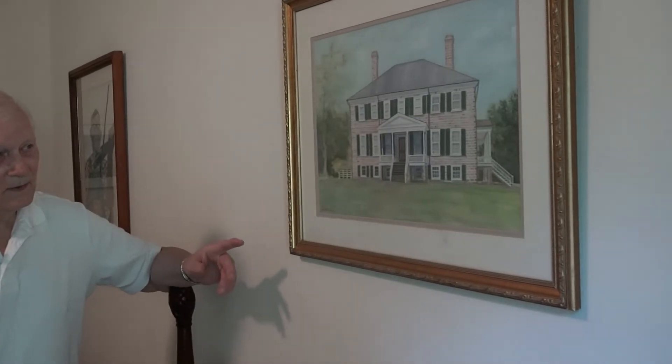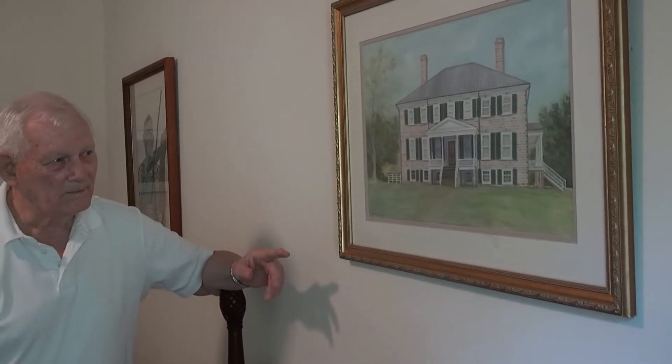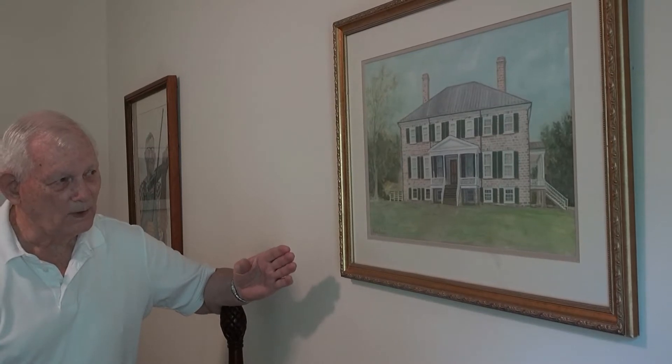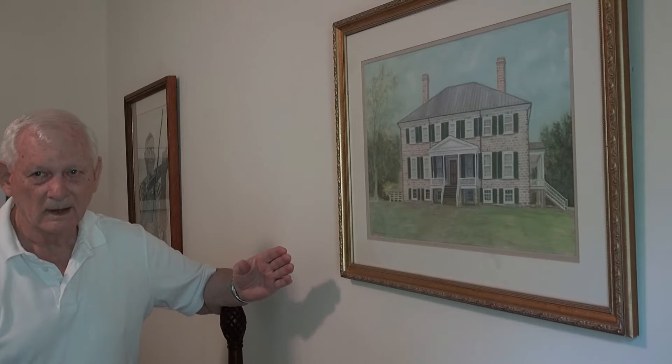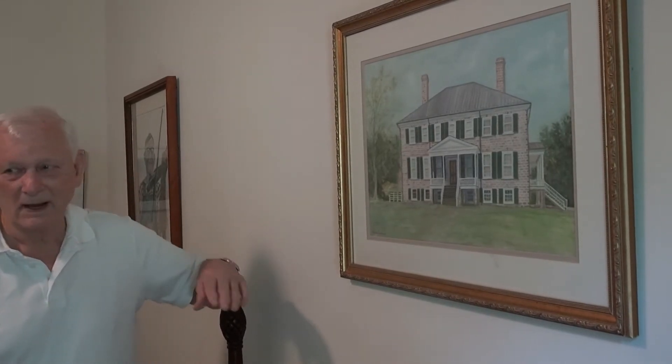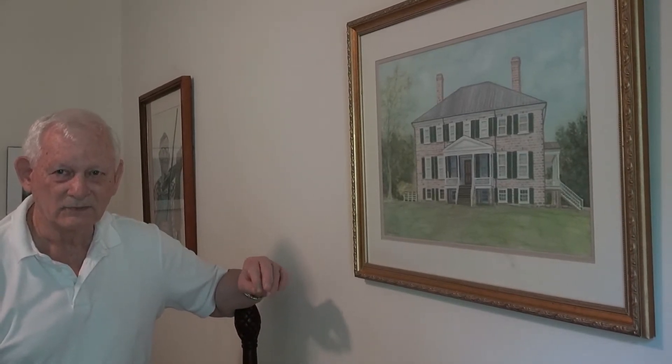So the painting behind you is probably one of your favorites, but what about this one here? This one here was where my stepdaughter got married. It's an old mansion called Presswood Plantation in Clarksville, Virginia, about 25-30 miles east of here.